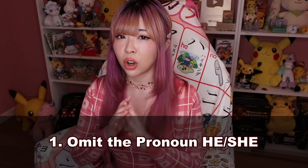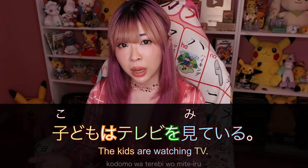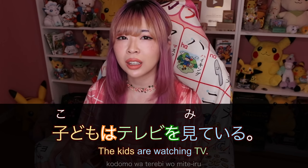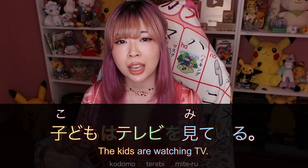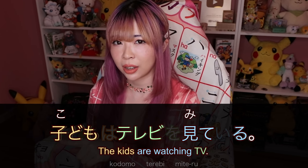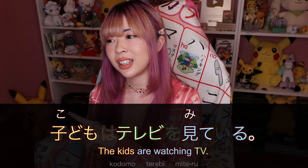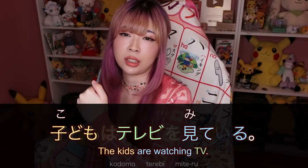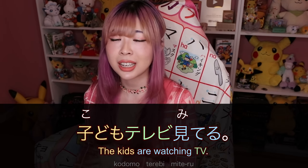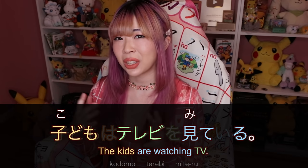Let's talk about the first option: omitting. Japanese people love omitting everything — especially subjects, but also particles. For example, 'she is watching TV.' Correctly, you're supposed to say 彼女はテレビを見ている. But more naturally, when speaking informally, you'd omit the は particle (the topic marker), the を particle (the object marker), and ている usually becomes てる. So it becomes テレビ見てる instead of 彼女はテレビを見ている.